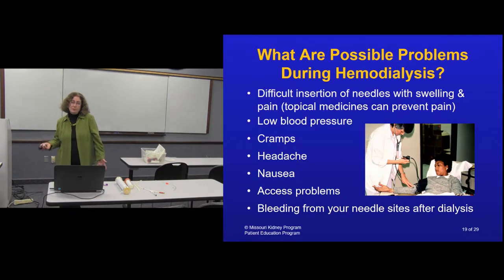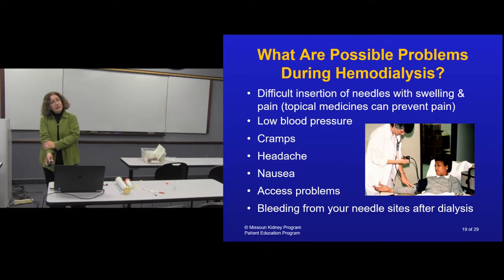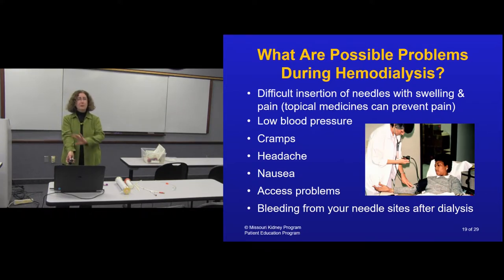Some possible problems during treatment: needle discomfort - speak up if anything is uncomfortable. Blood pressure can get low, especially at first while adjusting medications and figuring out your target weight. Cramps are common early on. Sometimes people get headaches during dialysis. You can also have access problems if blood flow is not adequate.